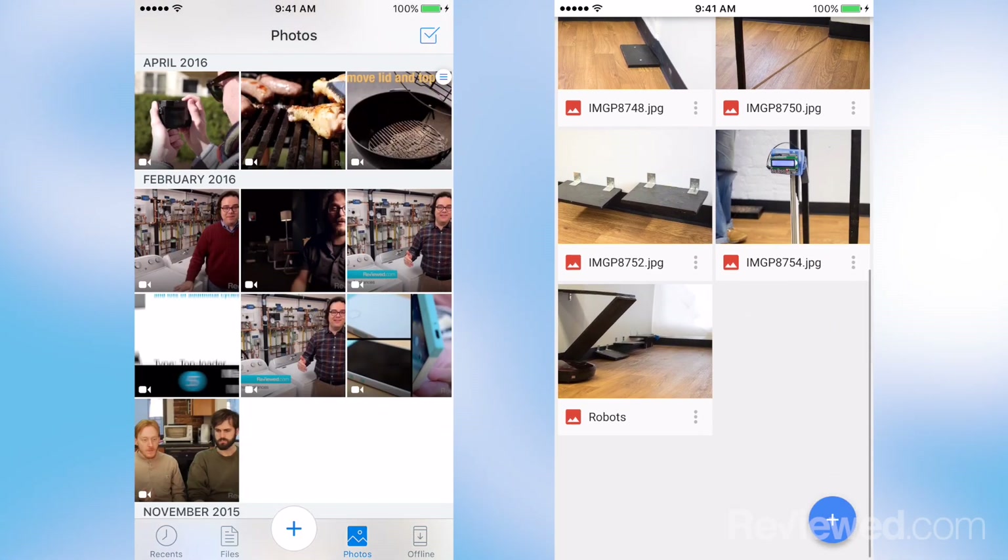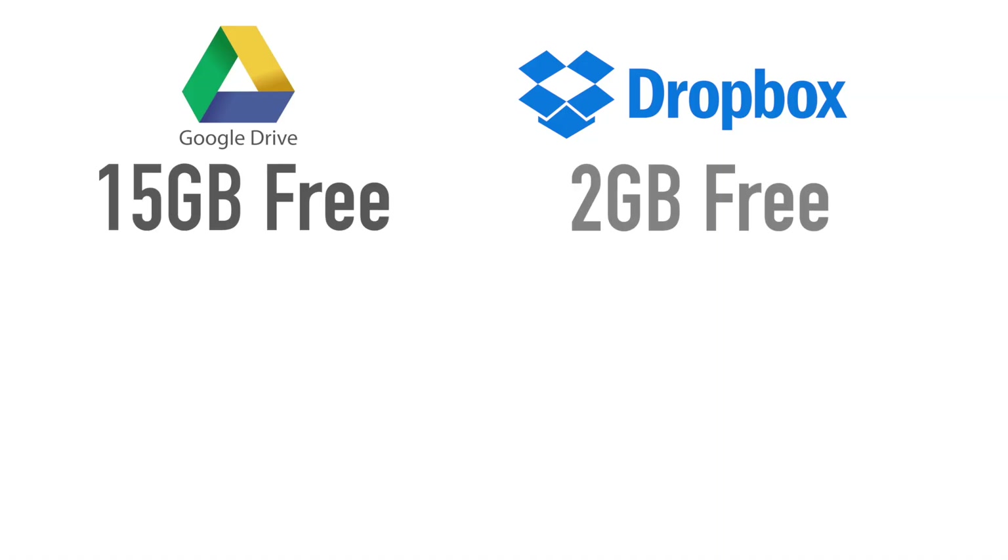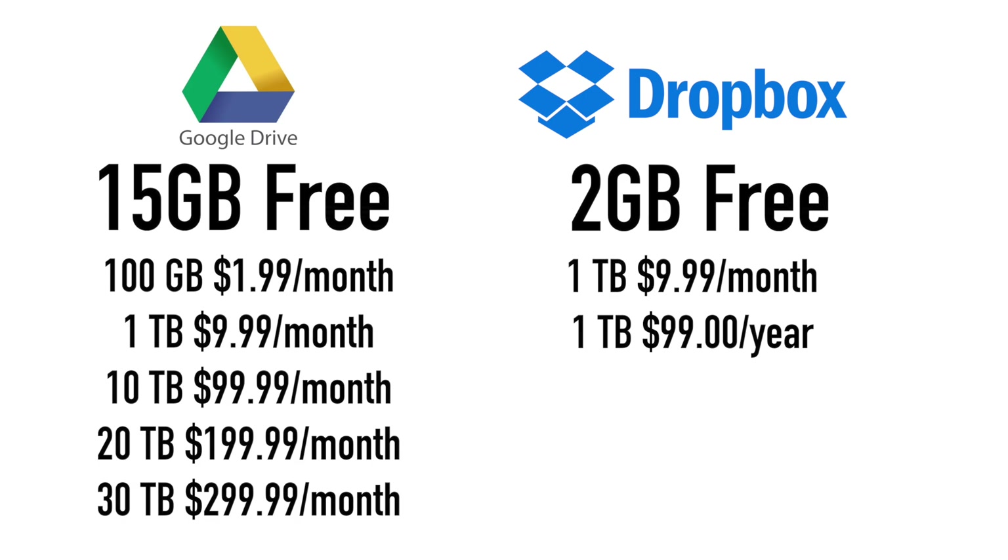It's also great for multimedia if you're doing video work or photo work. For Google Drive, you get the first 15 gigs for free. After that, you have to pay into it to get more storage.